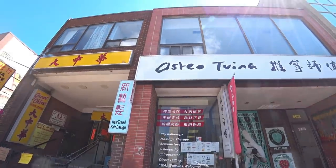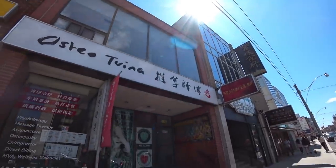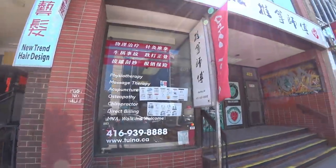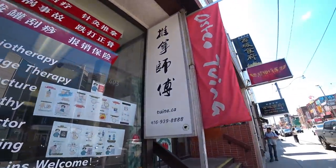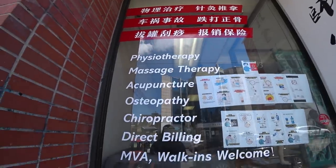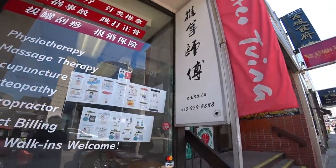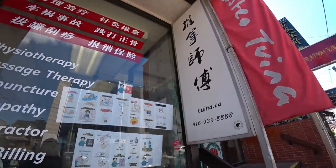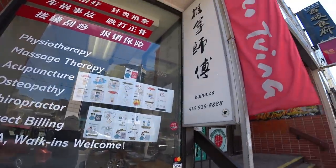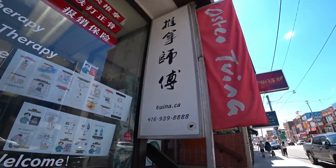So this place right here is the massage place that I was telling you guys about — they're called Tawina, and oh my god, they are definitely a workout. It's really even hard to describe how they do it, but it is not for the faint of heart. It's actually a really strong massage, but you feel incredible after. Obviously they're closed right now with everything going on, but once these guys open, if you're in Toronto, I would really recommend them.